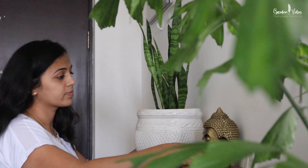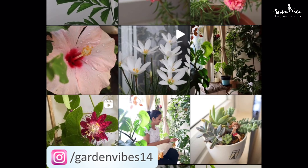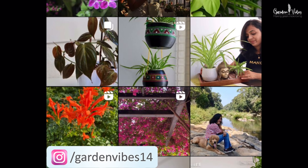That's all for today's video. I hope you liked it. If you did, please hit the like button and subscribe to GardenVikes. For more green updates, follow us on Instagram — my handle is GardenVikes. See you soon. Till then, take care and happy gardening.